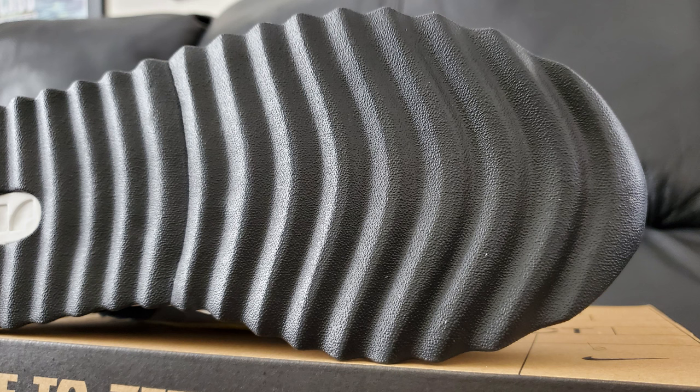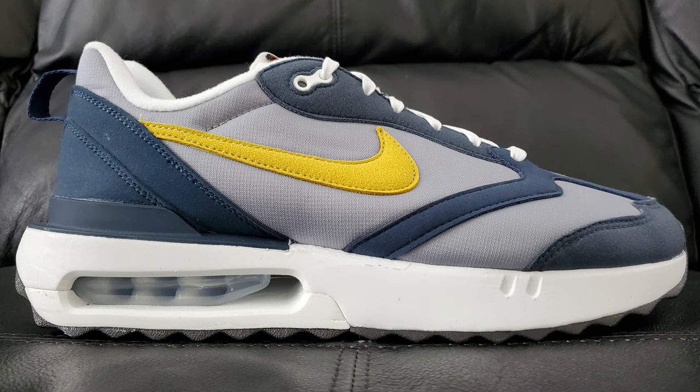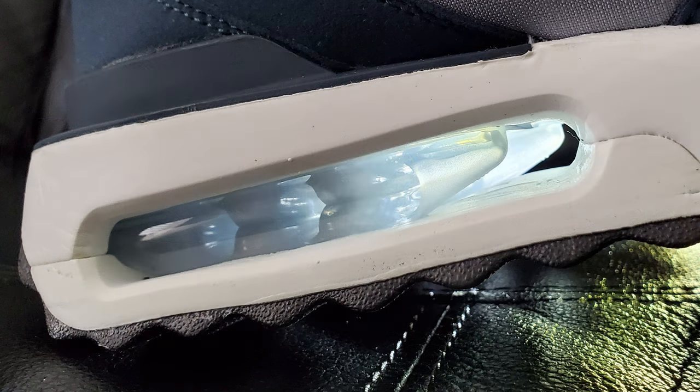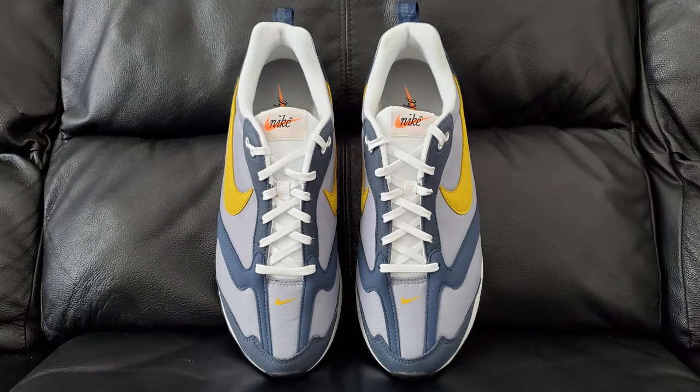I'll take Nike's word for it and maybe do a follow-up at some point, probably on Instagram. Jumping up to the midsole - standard foamy type material in the front area, and you've got an air bubble thing going on in the back area. It kind of looks like a mouth guard if you look at it from the right angles.